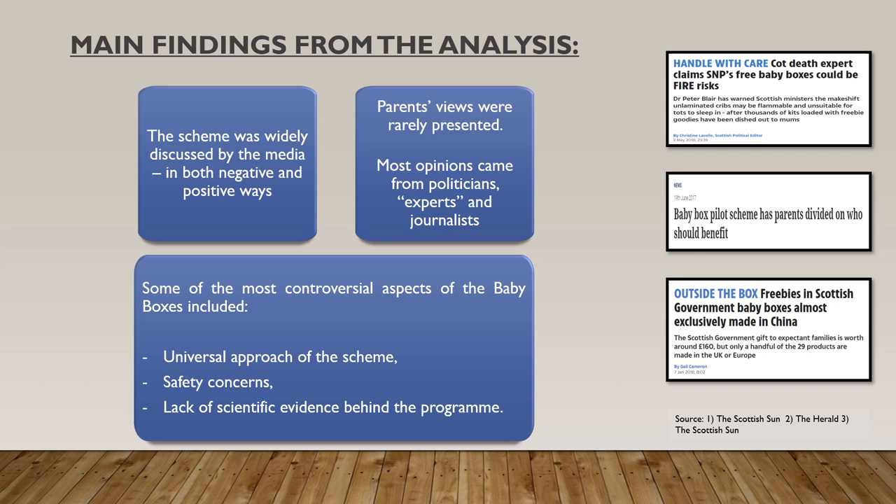On the right-hand side of this slide you can see some indicative headlines from some of the articles included in this analysis. To put it very briefly, the sample of newspaper articles provided an insight into a wide range of opinions on the baby boxes. However, it should be noted that the style of writing and the opinions expressed in a given article appear to vary a lot depending on the newspaper and its political alignment.